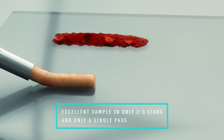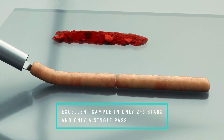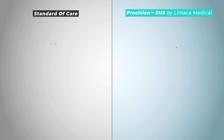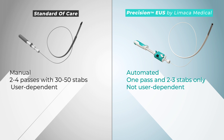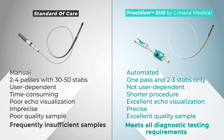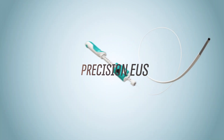A contiguous and intact core sample is captured — superior to today's standard of care with manual needle catheters — far more quickly and efficiently. Precision is a major advancement beyond today's standard of care because it is automated, enabling a quicker procedure with only one-tenth the number of stabs. Precision has the unique capability to produce large, contiguous, intact biopsy samples, fully meeting all pathology requirements as well as the increasing requirements for genetic diagnostics.